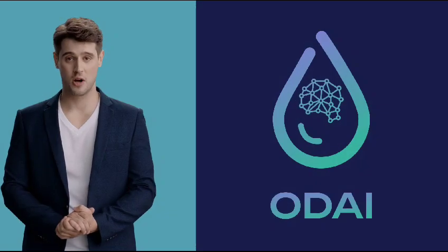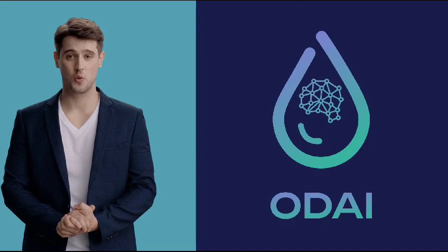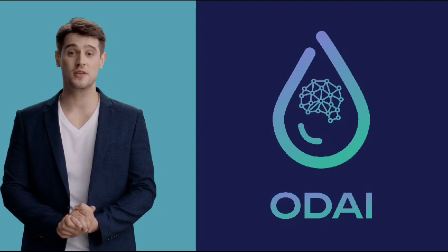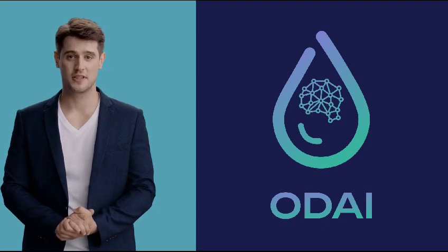To wrap up, Odai makes engine diagnostics quick, accurate, and effortless. Begin your journey today and upgrade your engine care with our intelligent tech. Thanks for being with us. Cheers from the Odai engineering team.